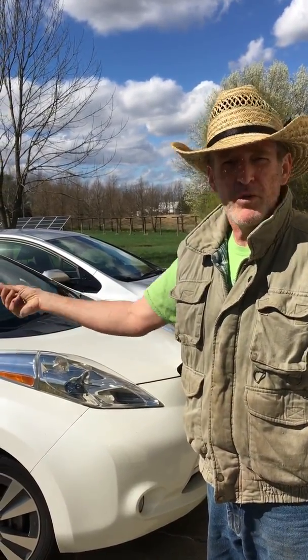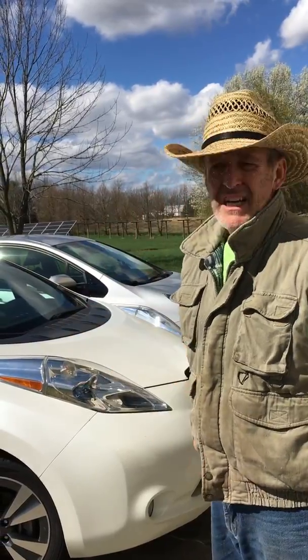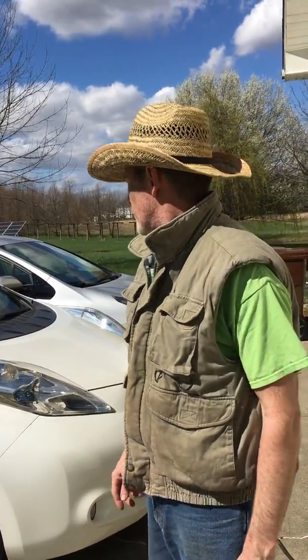I always have it on something called Eco Economy, so it doesn't have as much pickup. When you take that off — oh my gosh — it just flies. It's a great little car.